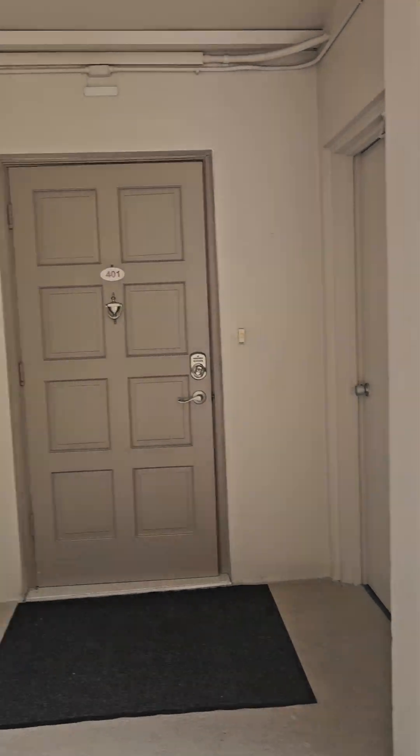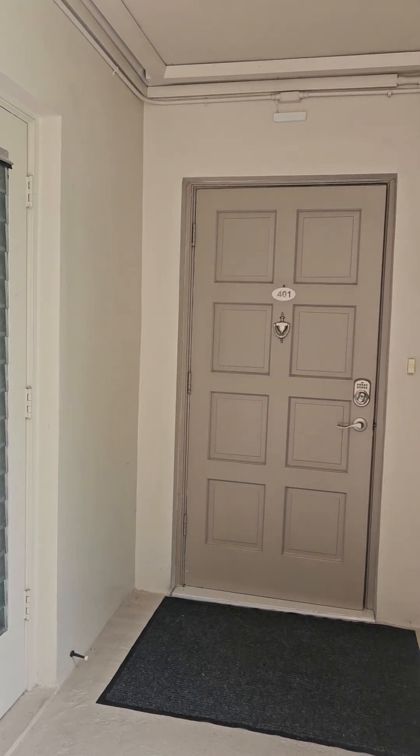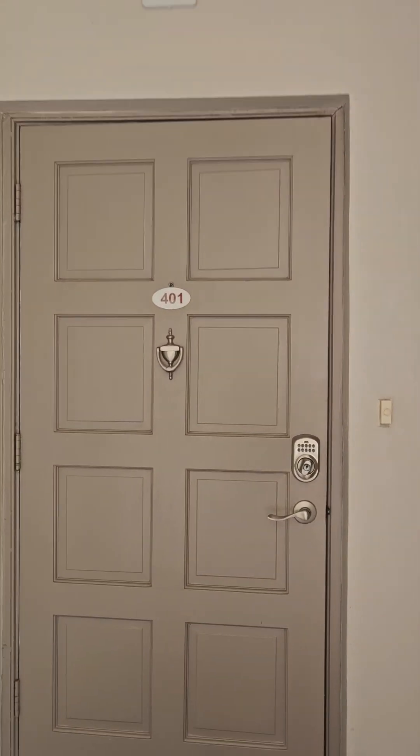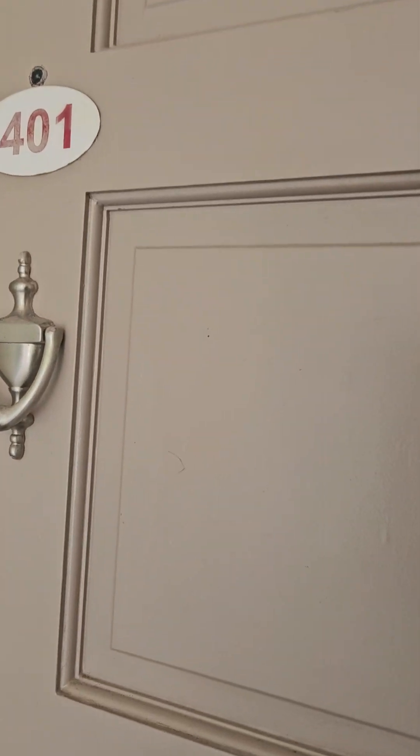This is a private entrance corner unit. Une entrée privée ici, unité de coin. Let's go for a tour. Bienvenue.